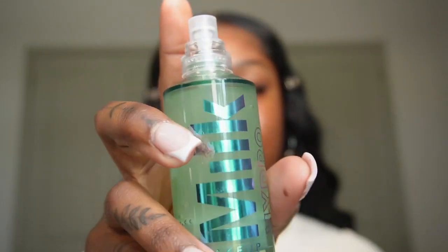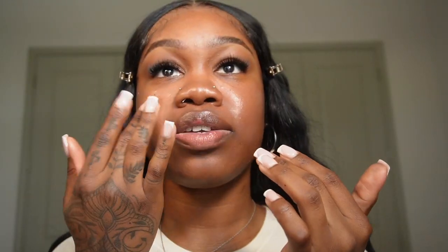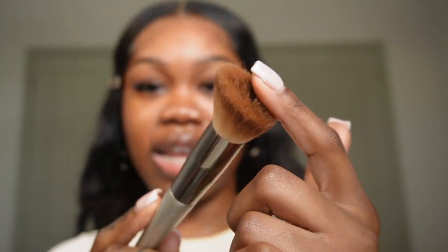Next is foundation. I'm going to be using Hydro Grip Primer by Milk and I like to focus this in my T-zone more than anything. I do neglect my forehead when using these products — it's not on purpose. I'm gonna let that dry down just a little bit before I apply my foundation, because that stuff really sticks.